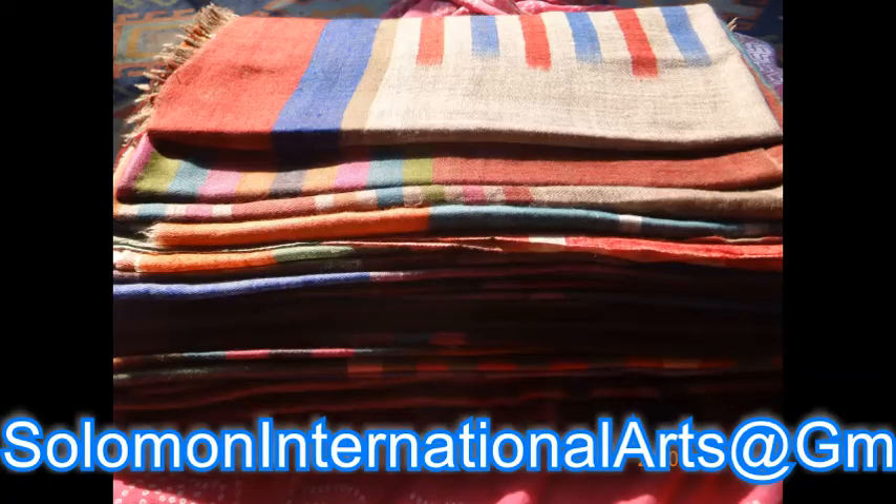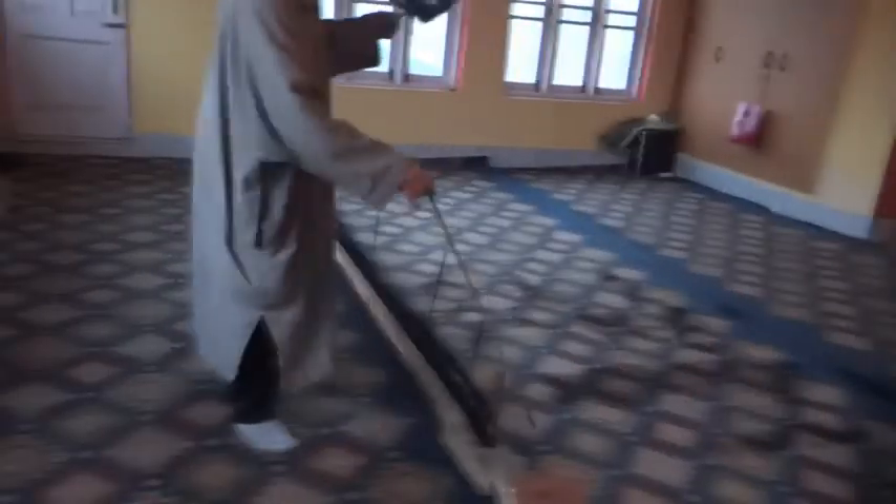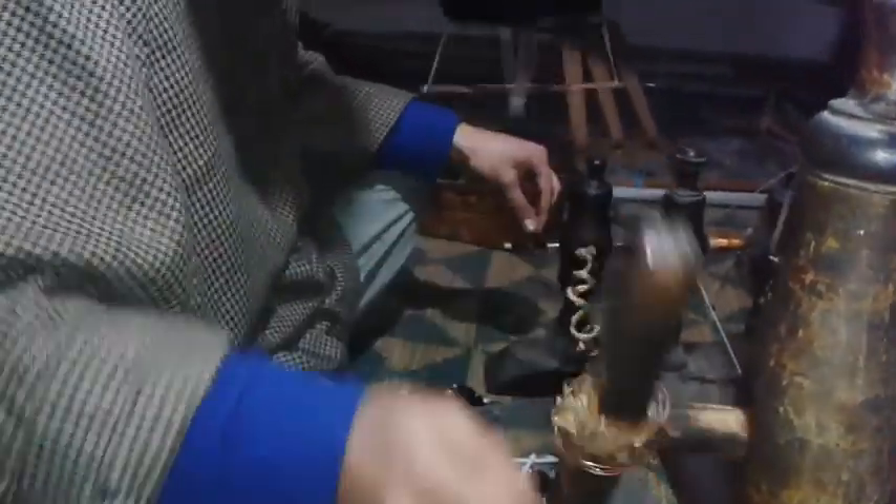The unique character of Kashmir Pashmina is not only attributed to its raw material, but the entire manufacturing process that includes manual cleaning of fibers, hand spinning and weaving on a traditional hand loom.